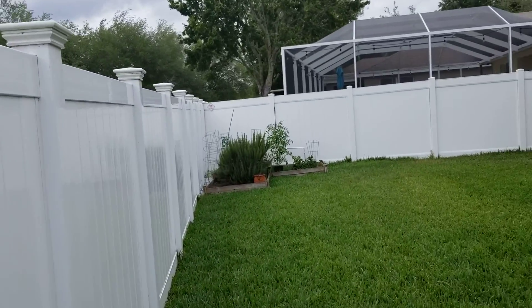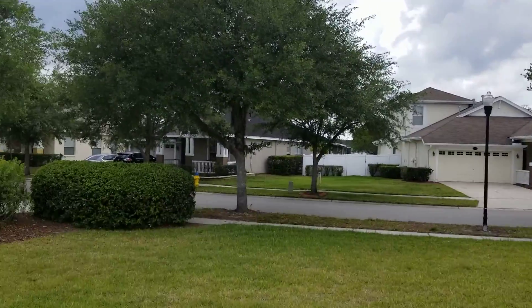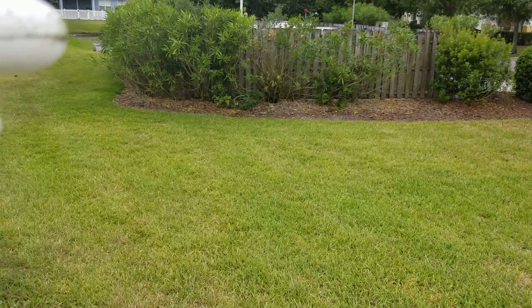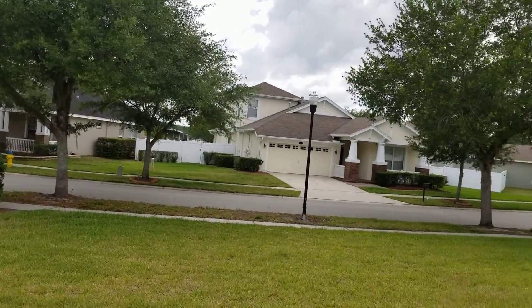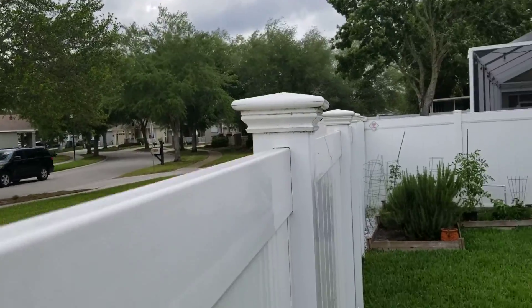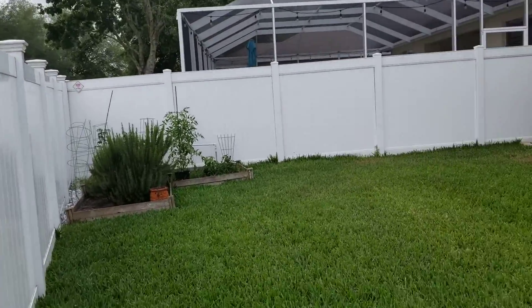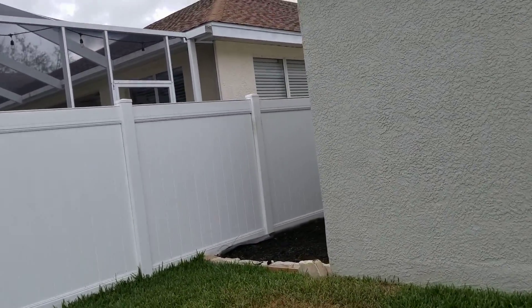Sorry about that, my video cut out. On the other side of this fence you can kind of see what's behind this property — another street, more of the neighborhood. The paint looks good; it looks like it's definitely been painted recently.